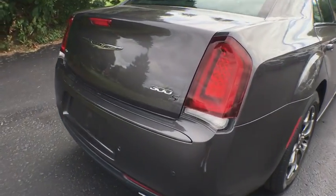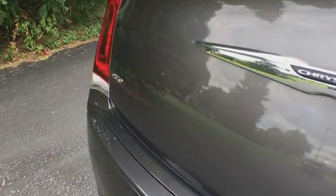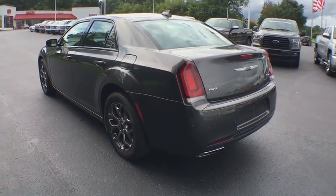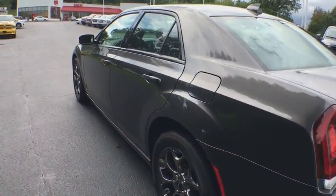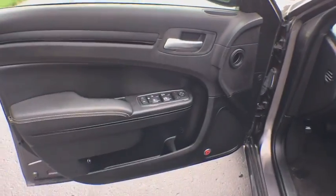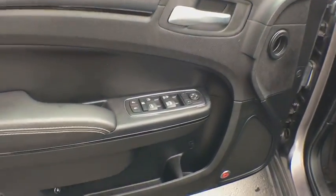Backup camera, universal garage door opener, compass, trip computer, fog lights, day and night rearview mirror, cargo net, outside temperature gauge, Sirius satellite radio, audio color door handles, leather shift knob, power rear window sunshade.